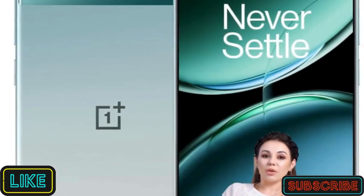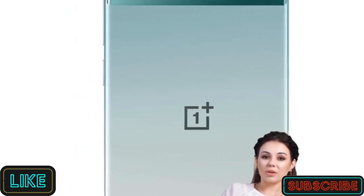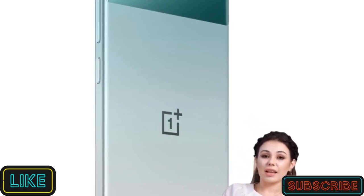Tired of fragile phones that shatter at a glance? The OnePlus Nord 4 features a strong metal unibody. It's the slimmest Nord yet, at just 8 mm thick.